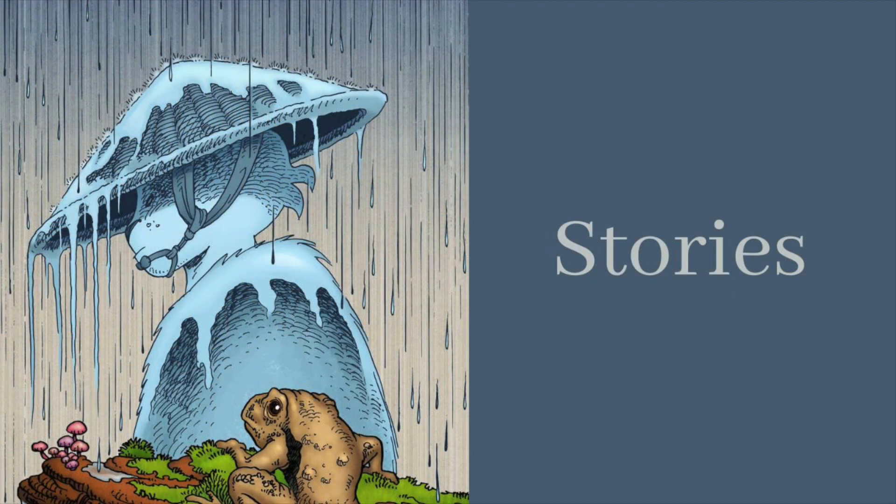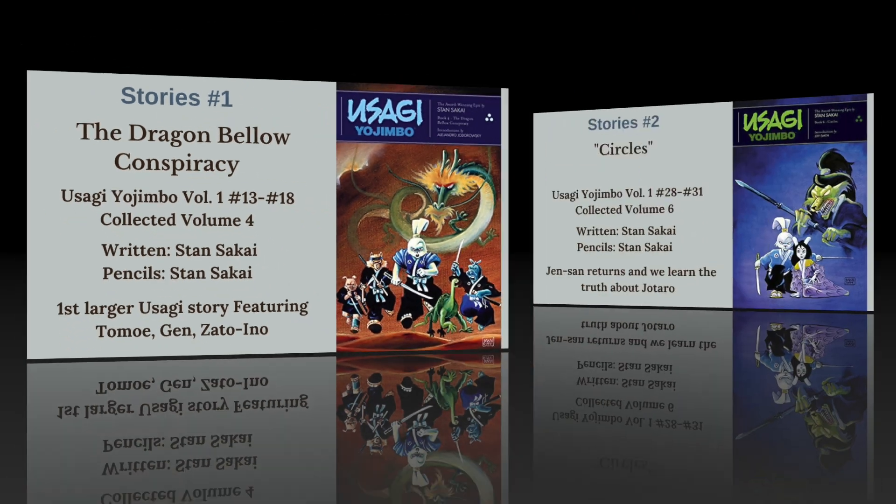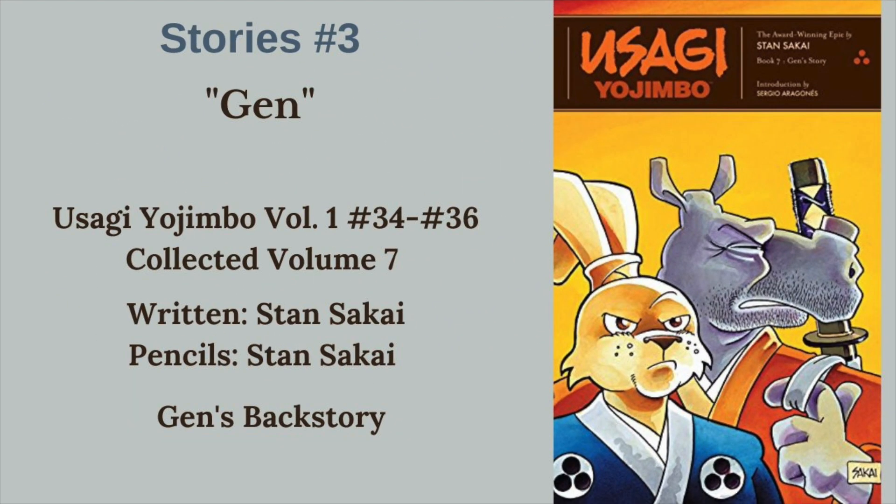Let's start digging into those stories. First up, we have the Dragon Bellow Conspiracy - issues 13 through 18 of the first volume. The first kind of bigger event that goes multiple issues. We got Tomo, we got Gen, we got Satu Ino. Just a great early Usagi story with more going on than just a single issue. Next, we have Circles, as Jei returns and we learn the truth about Jotaro and what his relationship is to Usagi in issues 28 through 31 of Volume 1. Our last Volume 1 story is Gen's story from issues 34 through 36, where we get Gen's backstory and why he is the man - or the rhino - he is.